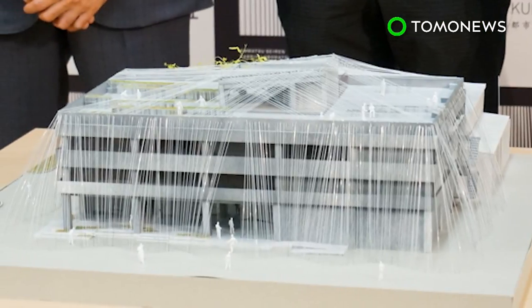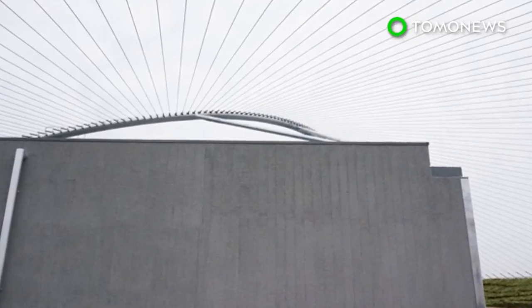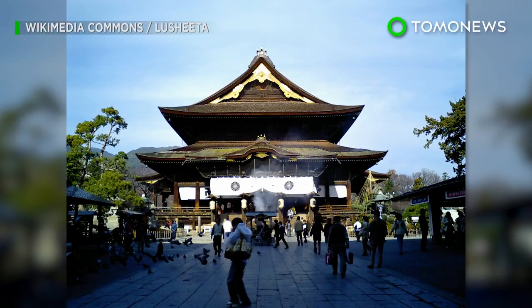The project is a collaboration between textile company Komatsu and architectural firm Kengo Kuma. It will soon be used to reinforce Zenkoji Temple in Nagano, one of Japan's oldest temples.